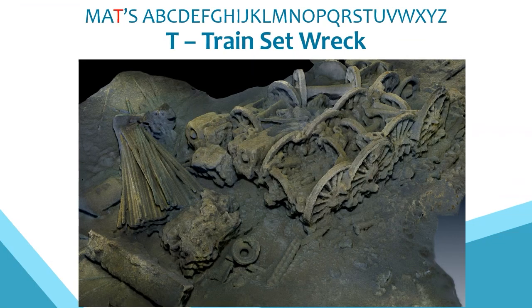T is for the Train Set Wreck, discovered by Dave Wendez, dive skipper of our regular dive boat White Spirit, with whom we've been working for more than 20 of our 30 years. MAT deployed its high-resolution underwater cameras to capture photogrammetry and develop a fantastic 3D model, which clearly shows elements of an 1860s train set being transported to Denmark on this 19th century schooner.